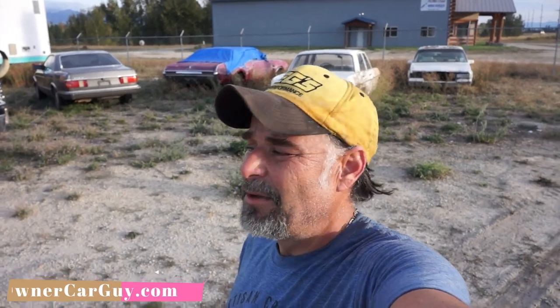It's a nice truck. One Owner Car Guy, oneownercarguy.com. This here's going to be a car review. It's not a car — it's a box van. And I got a lot of kind of cars.